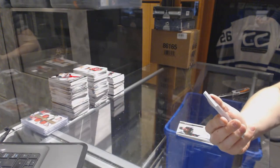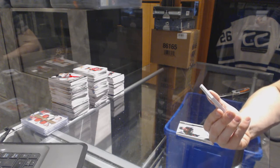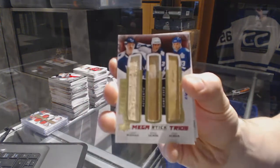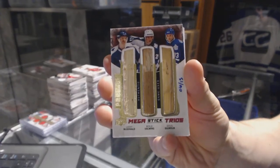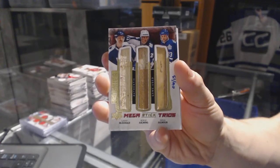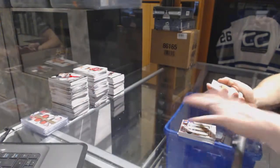Oh, that's neat — we've got a mega stick trios, number 6 of 15, for the Toronto Maple Leafs featuring Lanny McDonald, Borje Salming, and Doug Gilmore. 6 of 15 — the mega stick trios is a really cool hit.